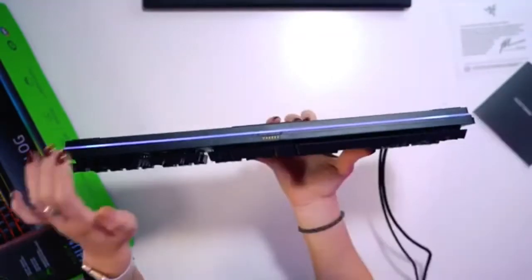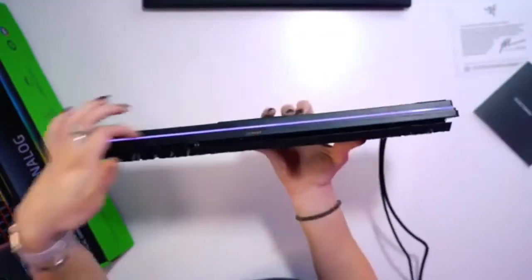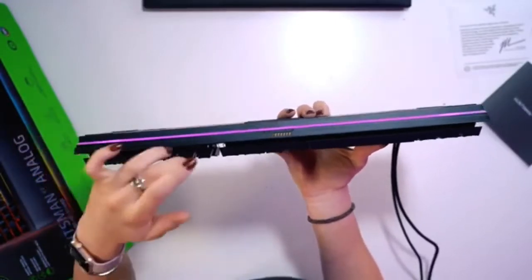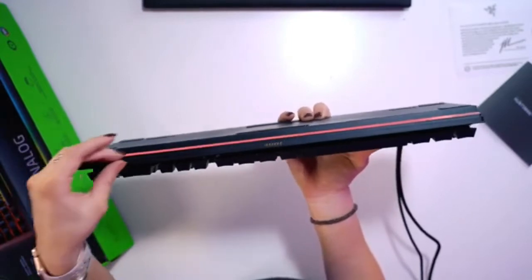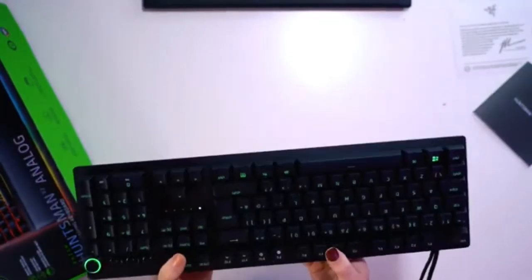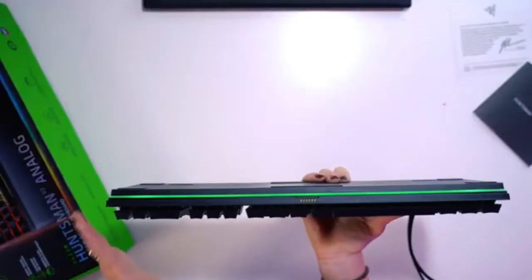Pros: pre-travel distance and operating force can be customized, keys can be programmed using macros, backlighting is fully RGB, typing quality is excellent, and ergonomics are excellent. Cons: analog mode is only available if the game is compatible with gamepads.